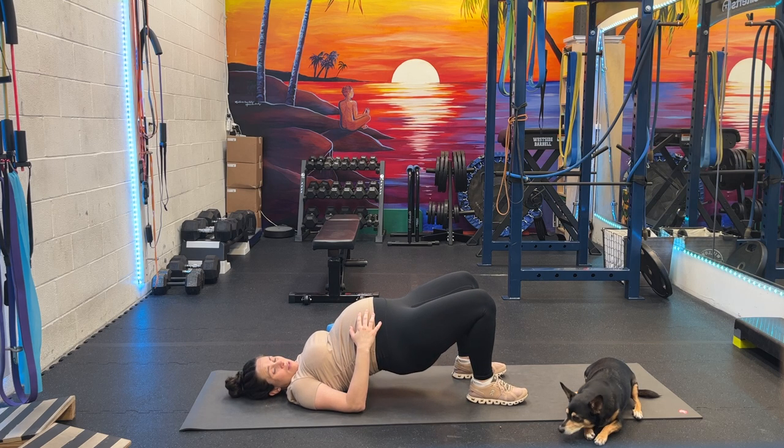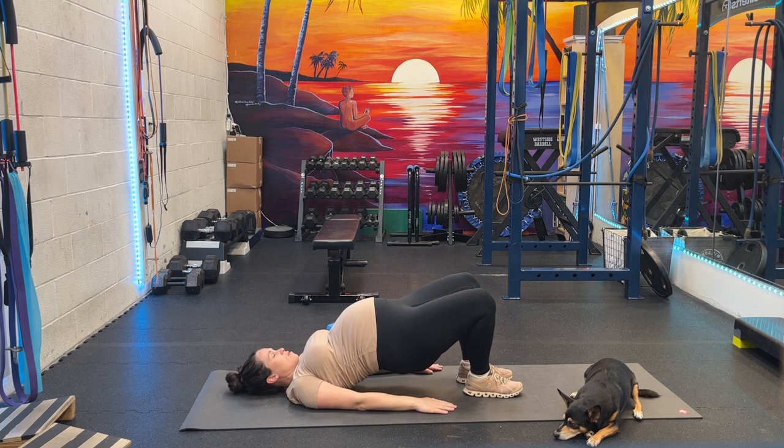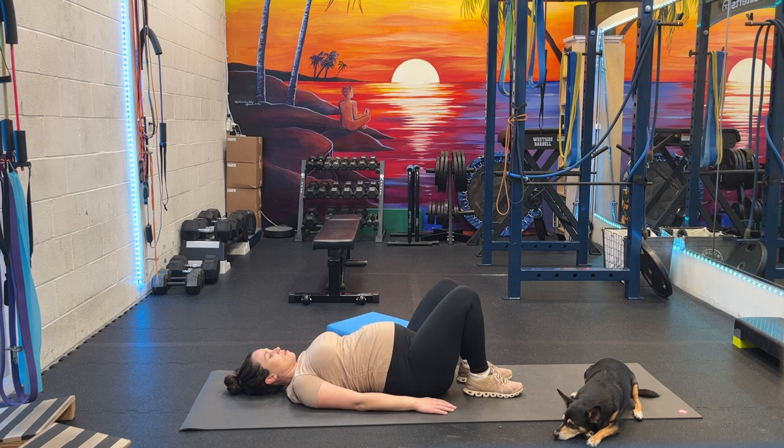Bring your feet towards each other, get your hips up and just hold them up. Keep that tension engaged. Squeeze your booty here.